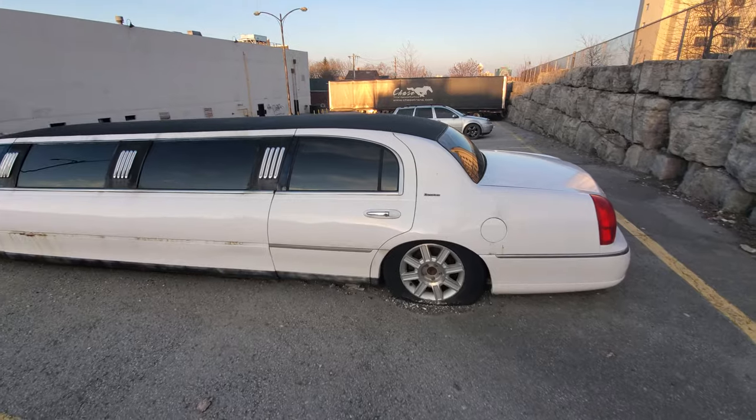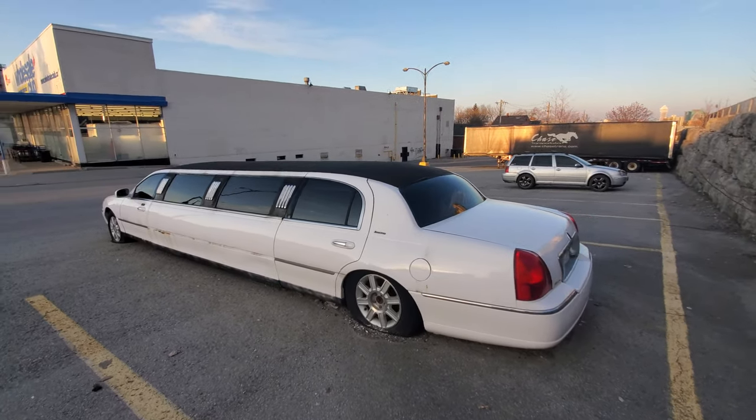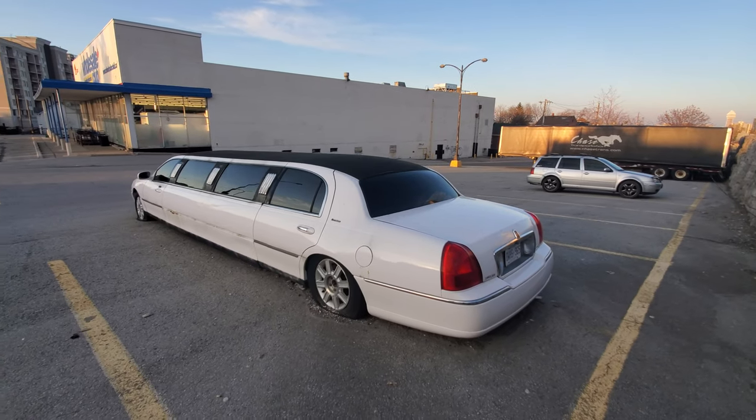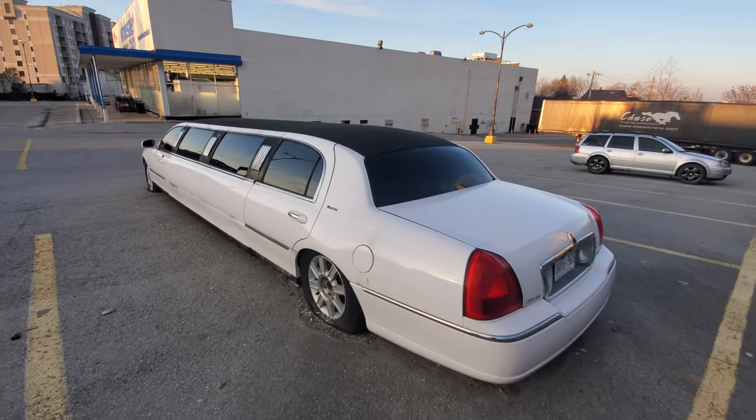The center cap's gone. I'm wondering if the company used this as a parts car, but I don't think so. I think it just got so bad — and there's all kinds of rust under this gas door as well.